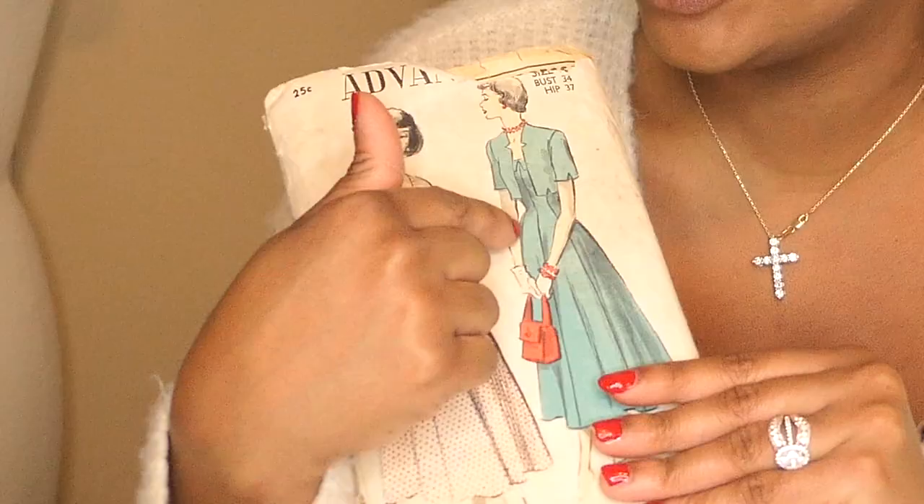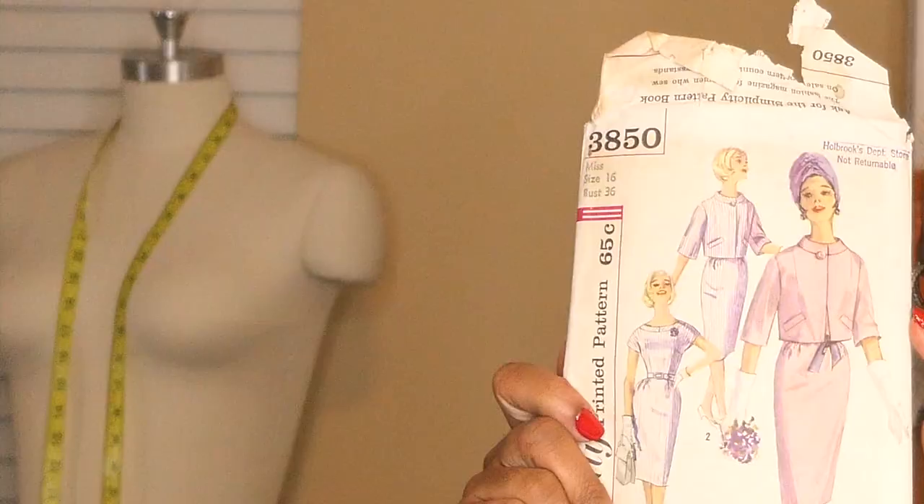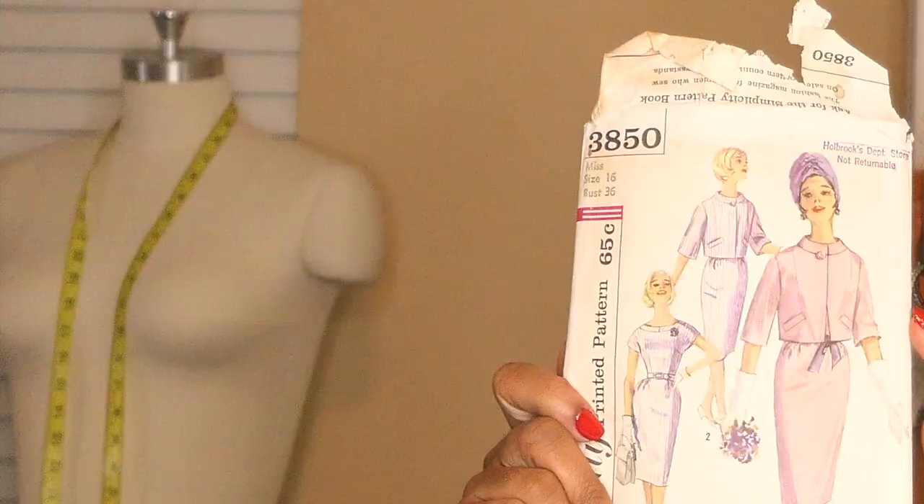Simplicity 5190 — I really really love this one. I've actually already started working on the jacket and skirt and posted it on my Instagram when I first got it because I was so excited. I'm doing it in a very modern fabric, so it's going to be like 'Jackie O meets Cardi B,' if that could ever be a thing. I'm super excited — I'm doing the jacket and the dress.